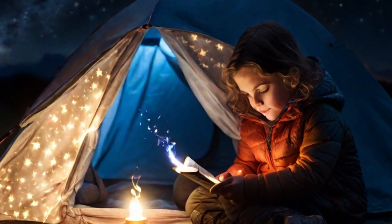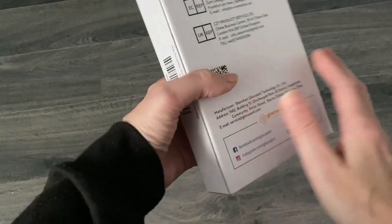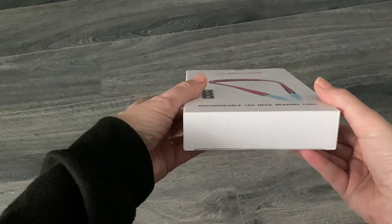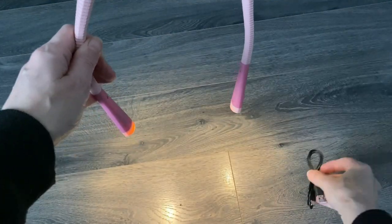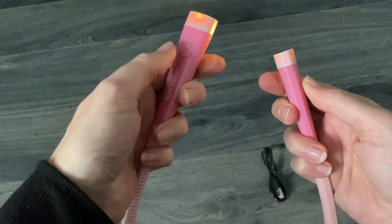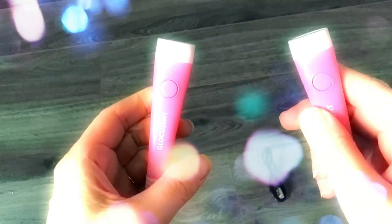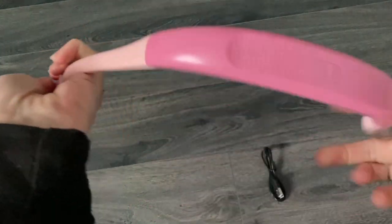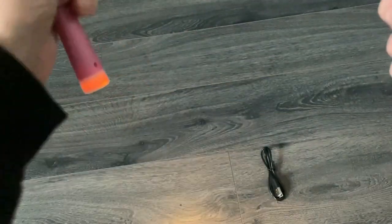Evelyn has a really cool neck torch to tell you about. This is the Glocoscent LED rechargeable neck reading light, available in eight colors on Amazon. It comes with its own USB charging cable and has three brightness levels to choose from. It helps to make reading a magical experience. It's fully adjustable so you can bend it into the position you require, and it has a switch to change the color tone from a warm light to a white light.